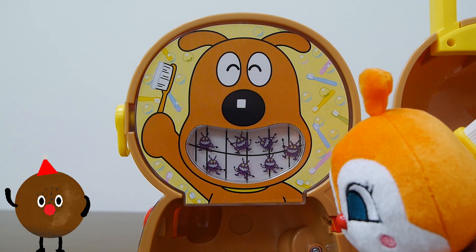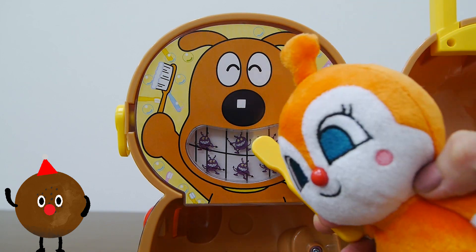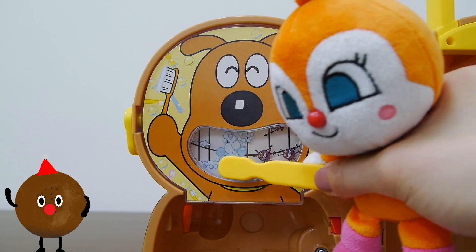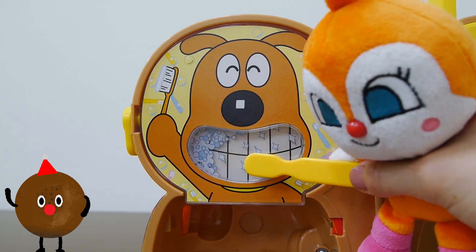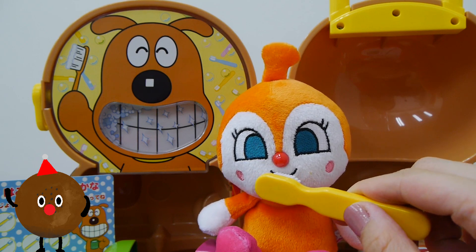Who's there? Oh it's Dokimchan! Oh no! Cheese had another meal and his teeth are full of bacteria again. Let's help him brush his teeth. Dokimchan is good at brushing her teeth too.